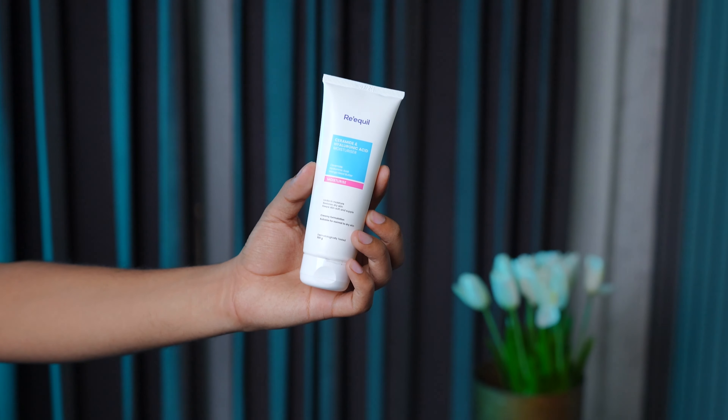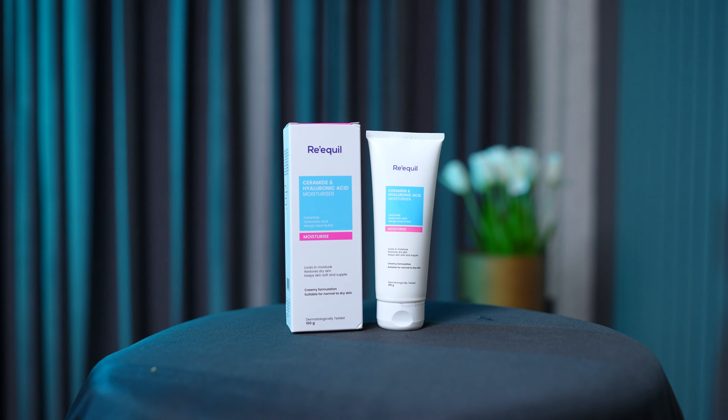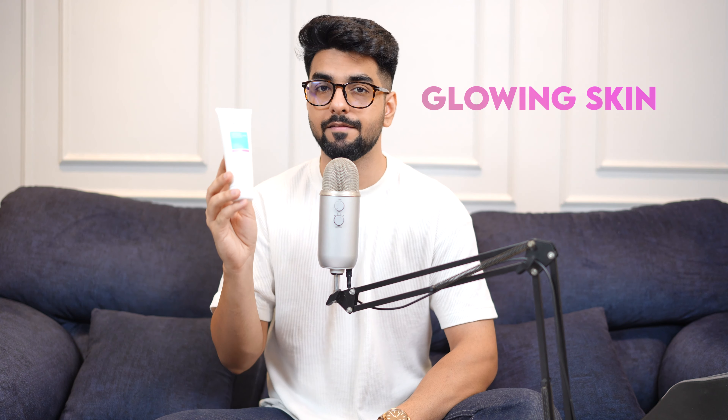Let's hop on to third place — it's Requel Ceramide. I had a little hope from it. It performed well, but by the way I kept it in competition, it performed a little average. This is for normal to dry skin. The good factor is that it kept the skin very soft and subtle, with no oiliness. With Ceramide and hyaluronic acid, it's really good for glowing skin. For me, it is a great value for money.